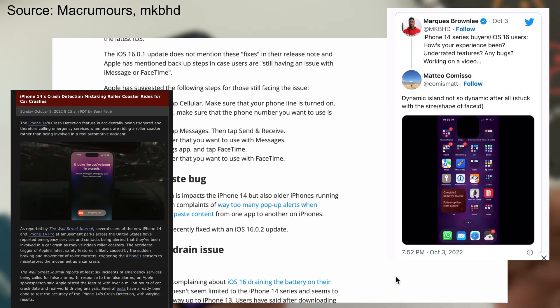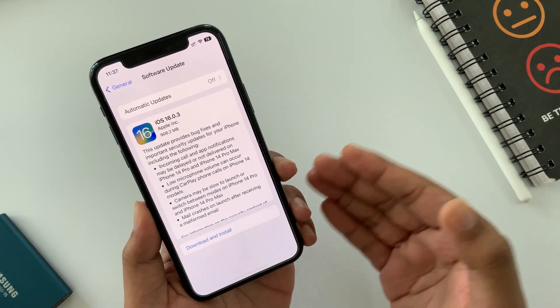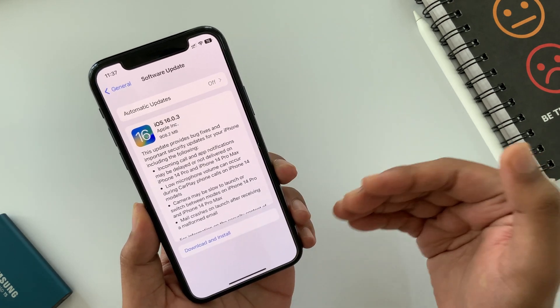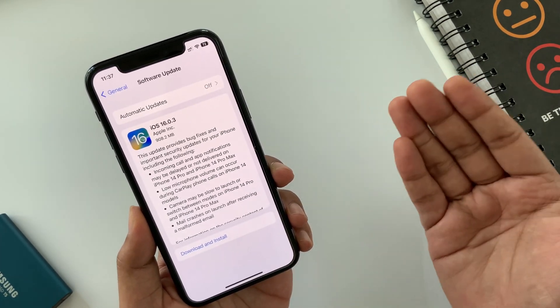Update after update Apple is fixing the issues, but the user experience isn't great with the new iPhone 14 lineup. In iOS 16.0.3, Apple addresses four major issues. First, incoming call and app notifications may be delayed or not delivered on iPhone 14 Pro and Pro Max. Apple had issues with some basic features — although it's fixed, you can still imagine the frustration.